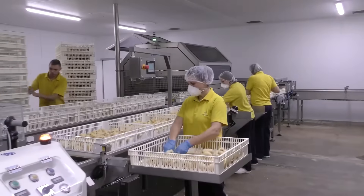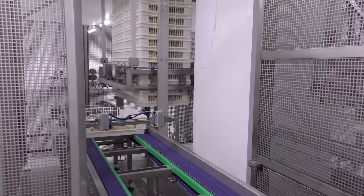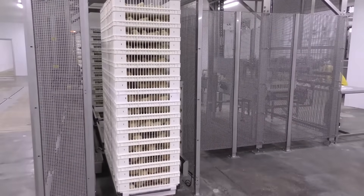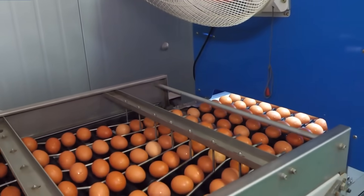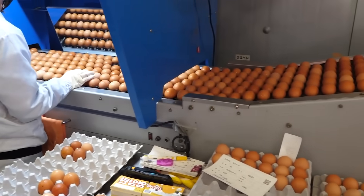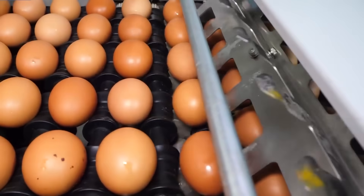It's undeniable that the explosion of high technology has marked a significant turning point in how we work and produce. Artificial intelligence, automation, and industrial robots replace humans in repetitive tasks and optimize labor efficiency. Today, automated production lines are becoming more innovative and flexible, pushing production efficiency to its limits. This opens up opportunities for workers to transition to jobs that require higher creativity, meticulous management, and sharper strategic thinking, thereby enhancing the quality of working life and personal development.